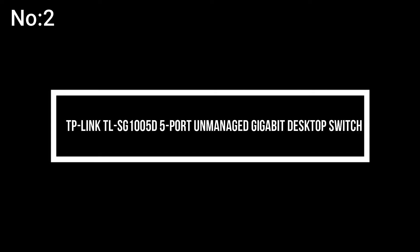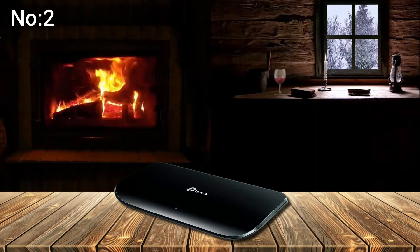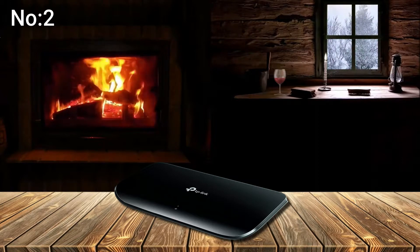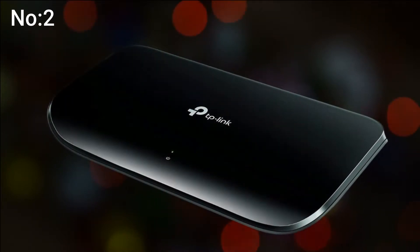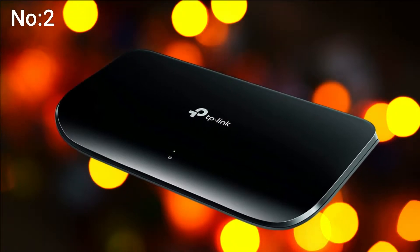Number 2: TP-Link TL-SG1005D 5 Port Unmanaged Gigabit Desktop Switch. Inexpensive — if you need to increase your local network capacity and you're on a budget, this switch will get the job done. Automatic Power Saving Mode: you'll only power the ports that are actually running, no need to run up your utility bill powering ports that aren't in use. Plug and play — just plug it in, hook up your devices, and you're ready to go.